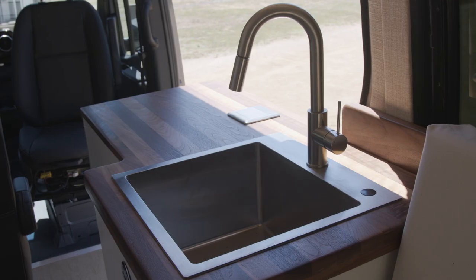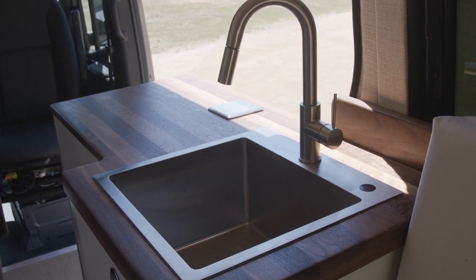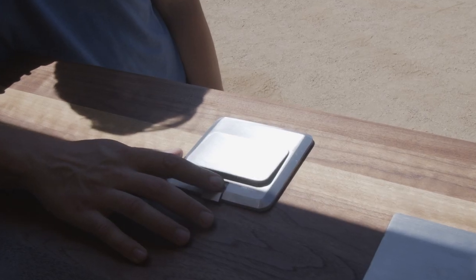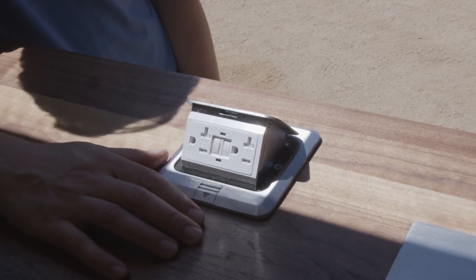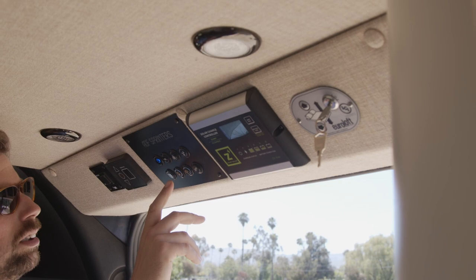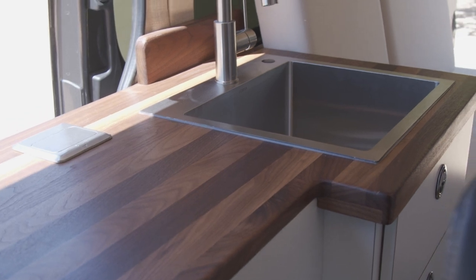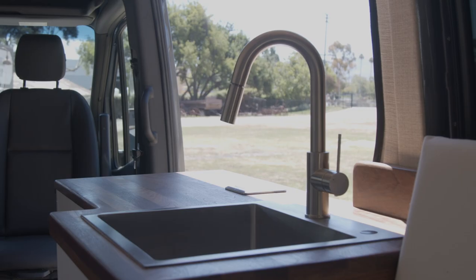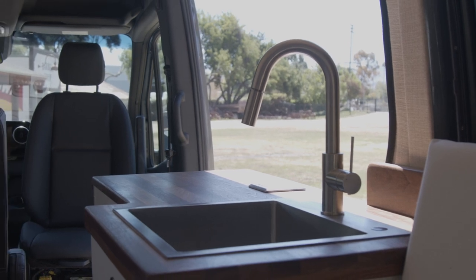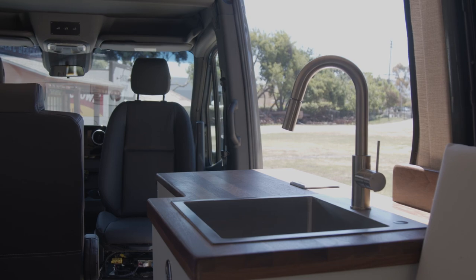Moving back, there's a big open countertop space for food prep or an induction cooktop, and we have a pop-up outlet built into the countertop — nice for quick easy power for a blender or your cooktop while using this as a kitchen space. We also have a Torva 18 by 18 zero-radius sink, which is a little bit bigger than standard — just big enough to avoid spillage and give a little more space to wash dishes.